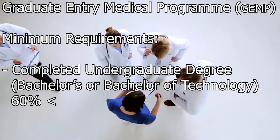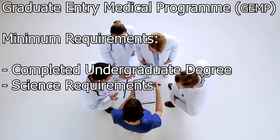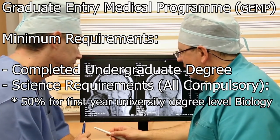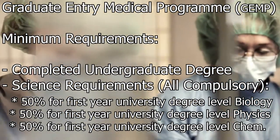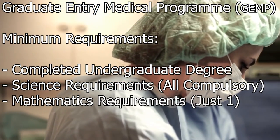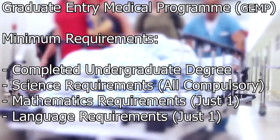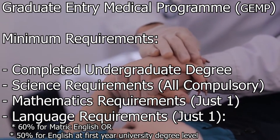They also accept applications from applicants in their final year of study. Science requirements — all compulsory — include 50% for first year university level biology (equivalent courses such as anatomy, physiology, zoology, or life sciences will also be considered), 50% for first year university level physics, and 50% for first year university level chemistry. Mathematics requirements: 60% for matric mathematics or 50% for mathematics at first year university level. Language requirements: 60% for matric English home language or first additional language, or 50% for English at first year university level. There are no NBT requirements.